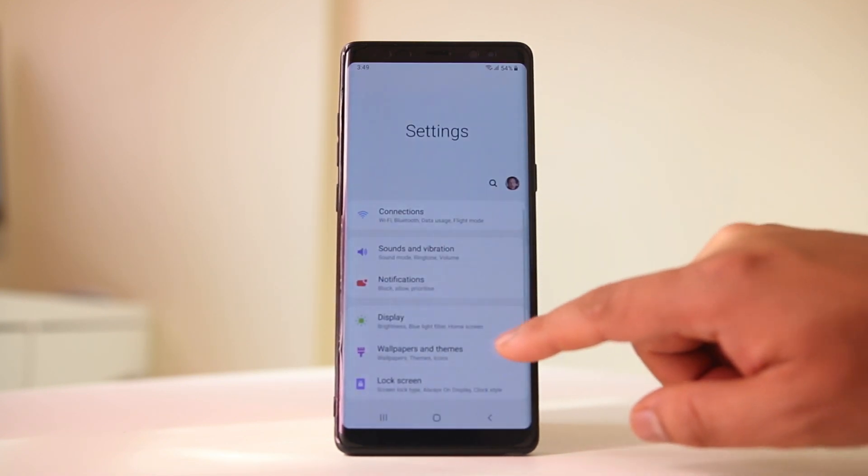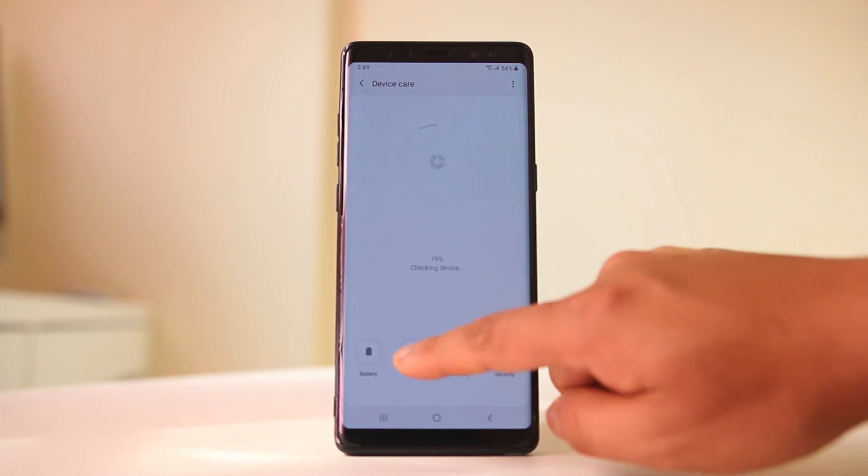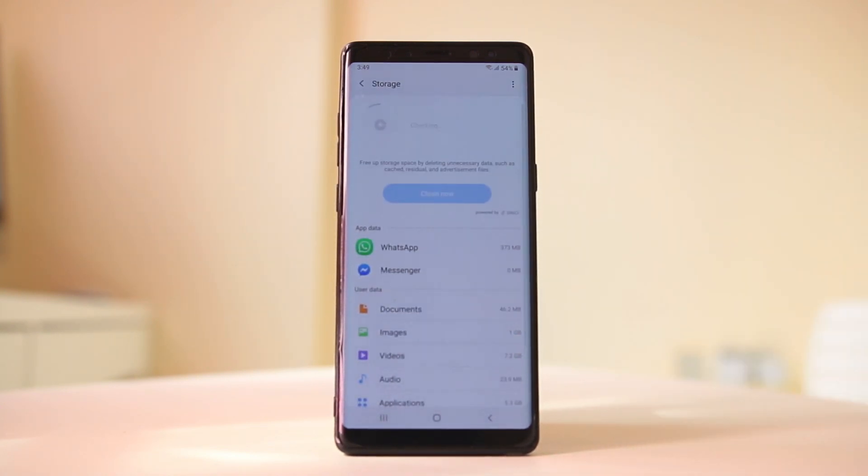I will go to Settings, then Device Care, then Storage, and check how much space is left. For me, out of 64 gigabytes I have used 30.6 gigabytes, so I have enough space for applications to run. If you don't have enough space, delete unnecessary application files from your device.